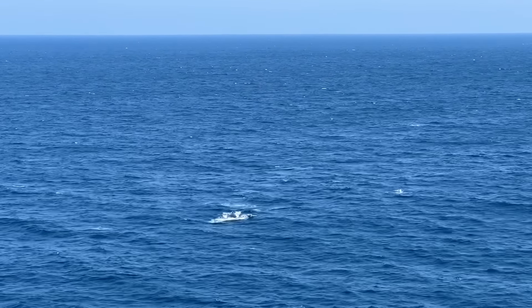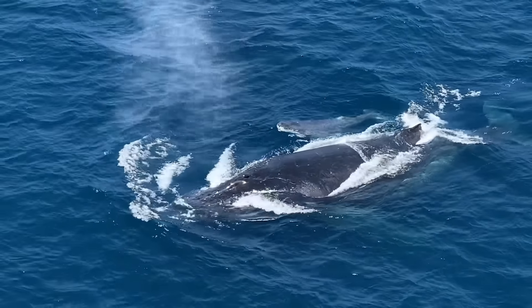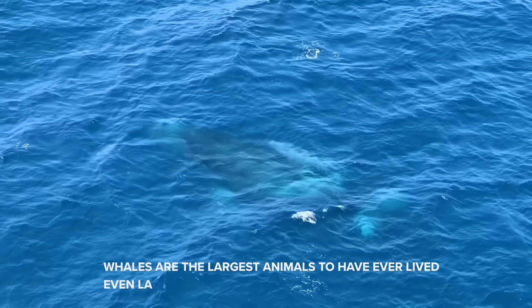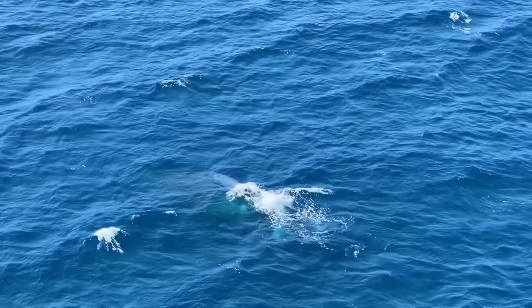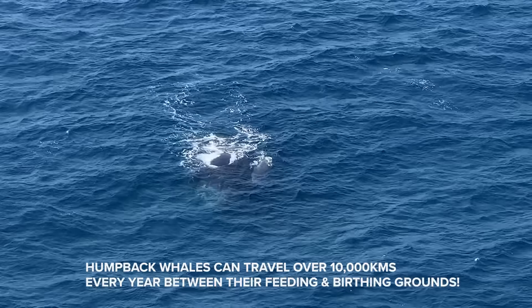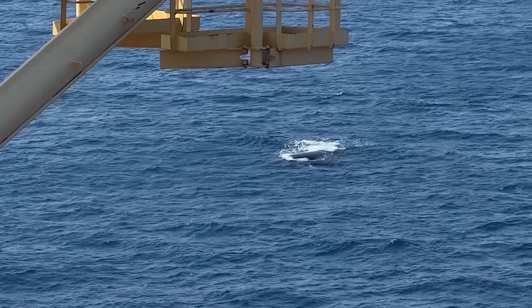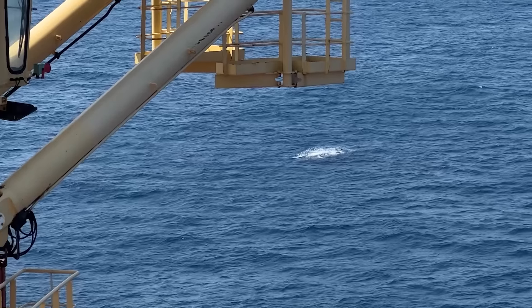You won't believe it — there's a whale just next to us with a baby. This right here is a very magical moment and you can see the mother teaching her baby how to swim. I have no words. I am simply in awe of this massive creature.